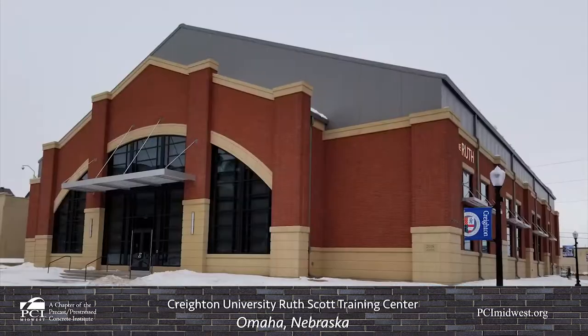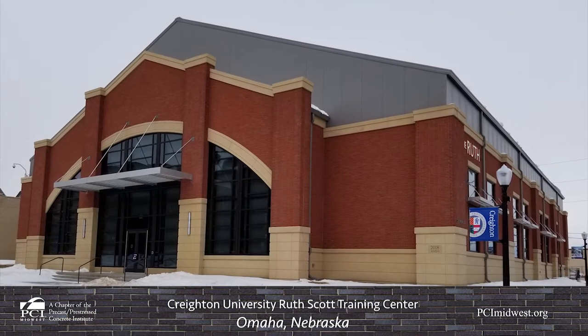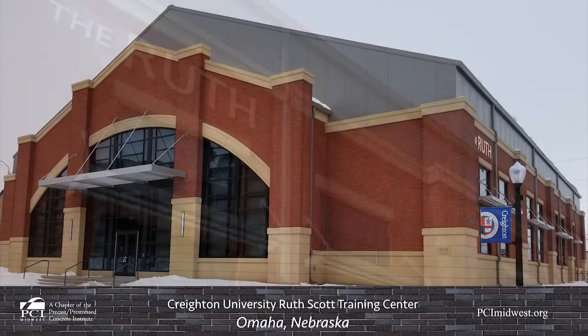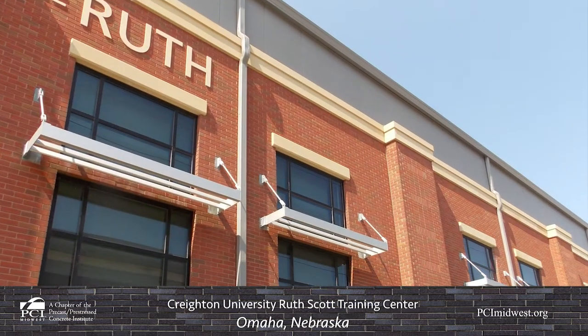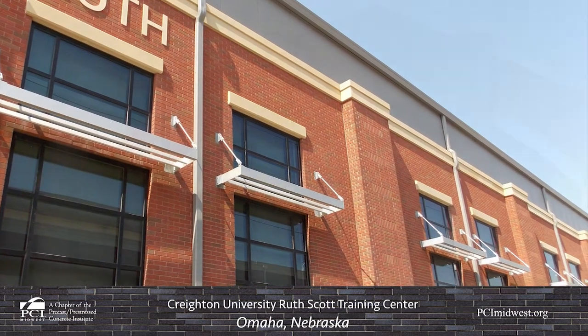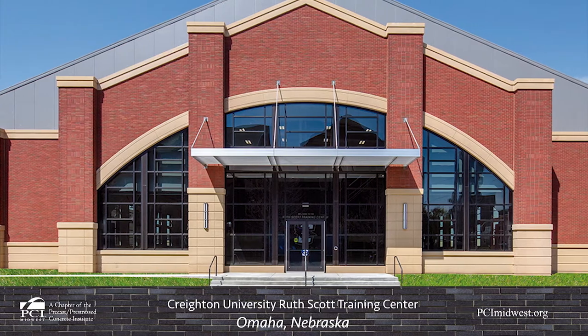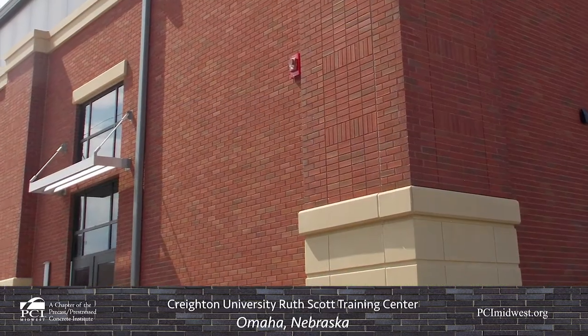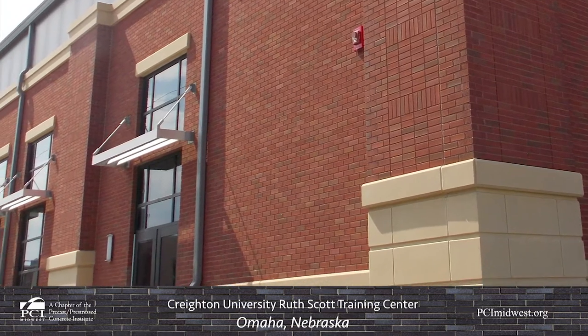Core Slab Structures, Omaha, produced the precast concrete that was used during the construction of the $5 million Ruth Scott Training Center, which is the latest addition to Creighton University's East Campus athletic corridor. Nicknamed the Ruth, the 16,000 square foot building serves as a new training home for Creighton University's volleyball and women's basketball teams.